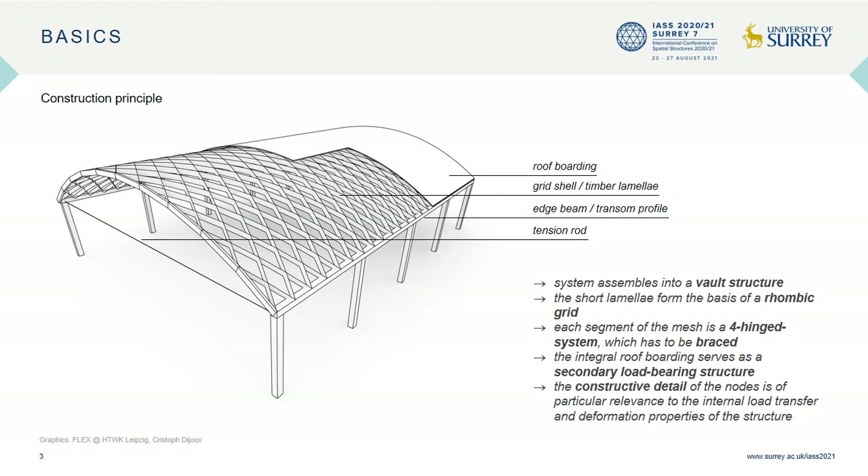Shown here is a streamlined depiction of the basic principle of a Sollinger construction. From a structural point of view, it specifies a vault in which the external loads are evenly transferred through the ribbed frame to the purlins. The short board lamellae are aligned to form a rhombic grid. Due to the articulated node connection, each segment of the mesh is a four-hinged system, which has to be braced. Hence, the roof boarding serves as an integral part of the construction, besides just being a secondary load-bearing structure.